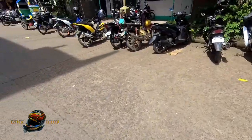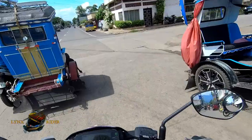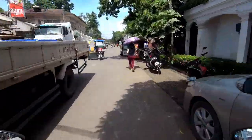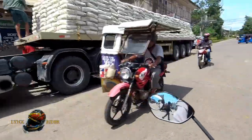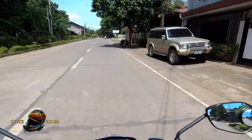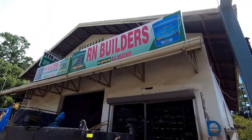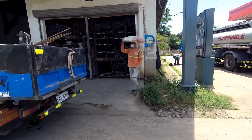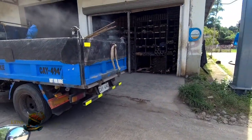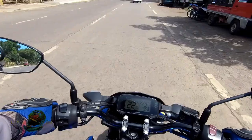Pagkatapos bayaran, pupunta tayo doon sa bodega nila kung saan nakaimbak yung mga materials, kasi kung meron mang materials nandyan, konti lang. Dala-dala na po natin yung resibo ng binayaran nating mga materials. Dadalhin po natin yan ngayon. Minsan, pag naubusan sila doon sa kabila, dito tayo bumibili. But first option natin is doon sa RN — dinadala natin yan.